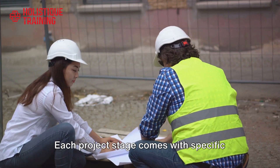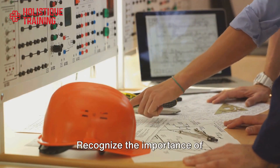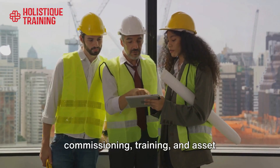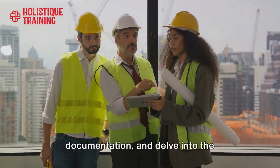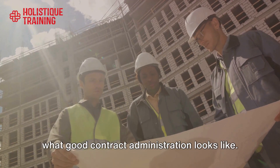Each project stage comes with specific tasks. We'll uncover what these tasks entail, recognize the importance of commissioning, training and asset documentation, and delve into the components of construction contracts and what good contract administration looks like.